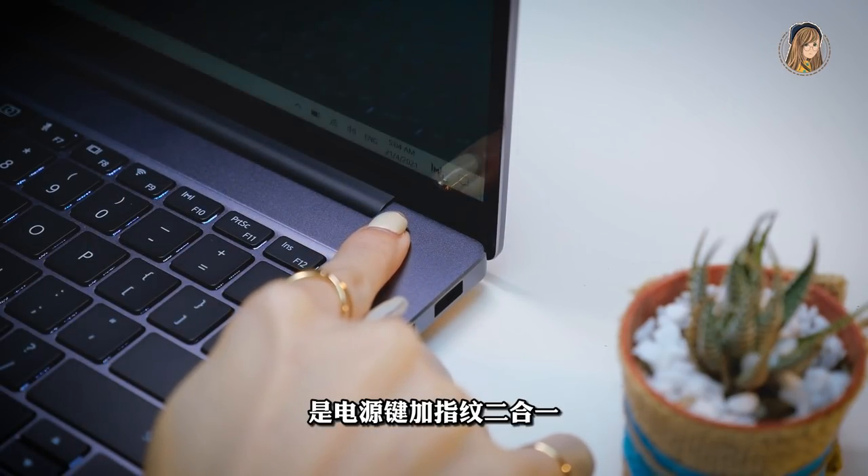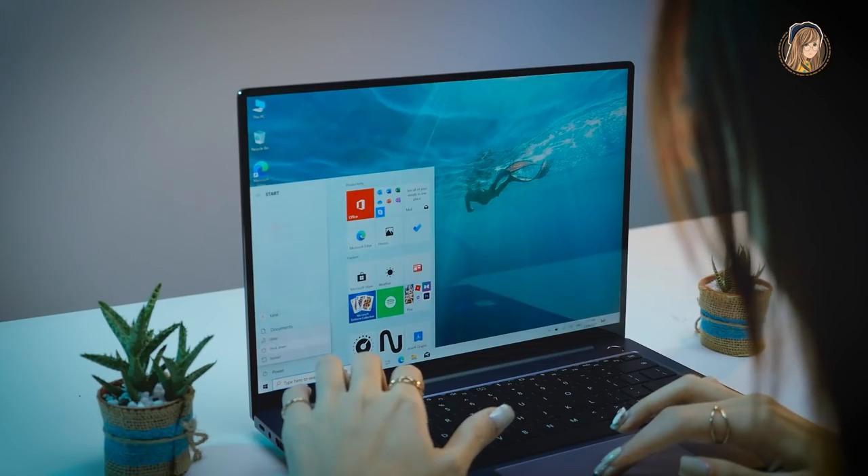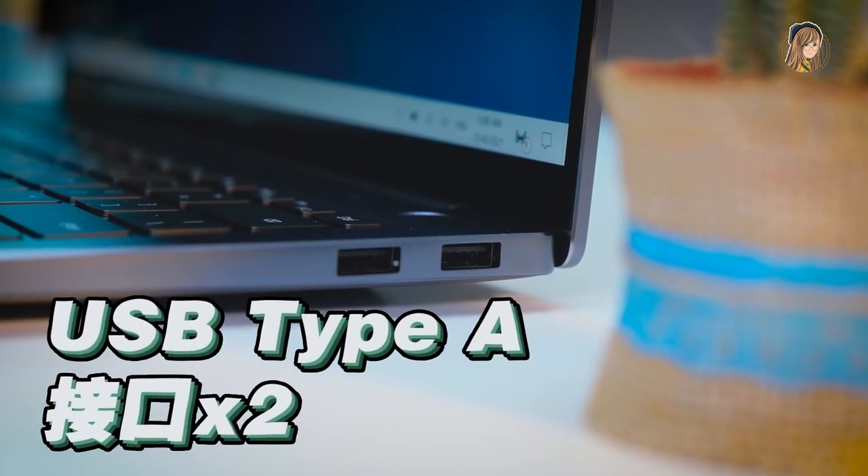記不記得webcam在哪裡？它就在鍵盤這個位置，你要用的時候就按上來，不要用就按回下去，這樣你就不怕被偷看。開啟button是power button加fingerprint二合一，開啟速度快。插孔方面有USB-C一個、USB-A兩個、HDMI一個、3.5mm耳機孔一個。